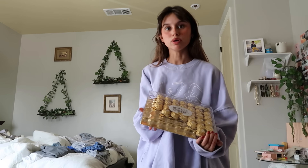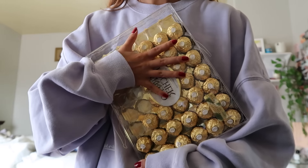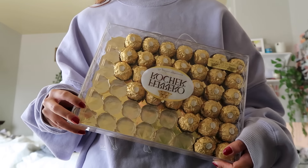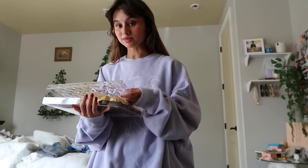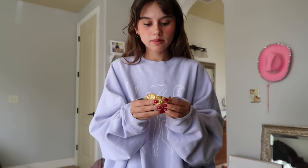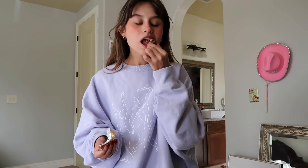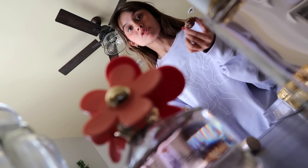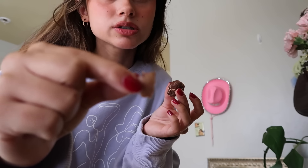It's so freaking windy outside, so I'm not gonna go outside at all today. I was gonna take pictures but it's way too windy. My mom got me these like two days ago and they're already almost halfway empty — I'm gonna have some. These are like my favorite chocolates. I think my favorite part is the wafer part.